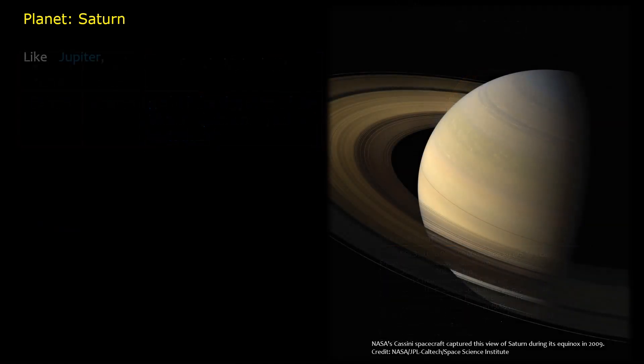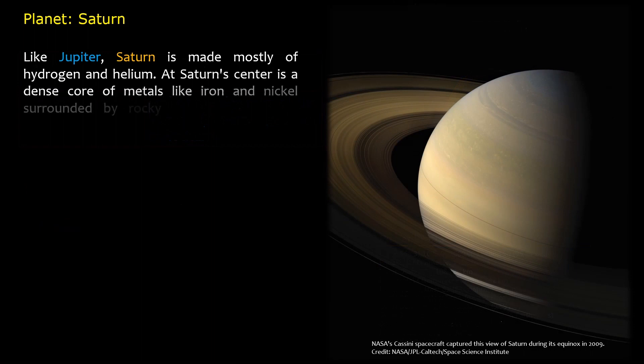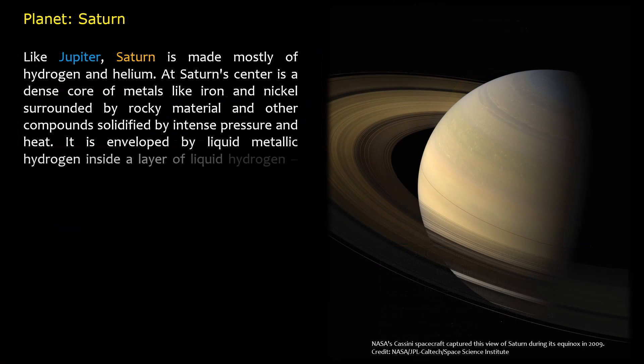Like Jupiter, Saturn is made mostly of hydrogen and helium. At Saturn's center is a dense core of metals like iron and nickel, surrounded by rocky material and other compounds solidified by intense pressure and heat. It is enveloped by liquid metallic hydrogen inside a layer of liquid hydrogen, similar to Jupiter's core but considerably smaller.